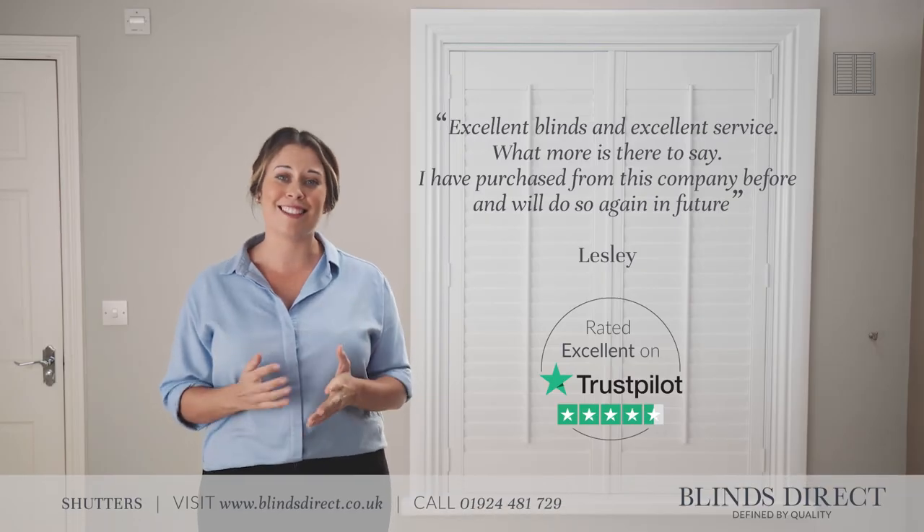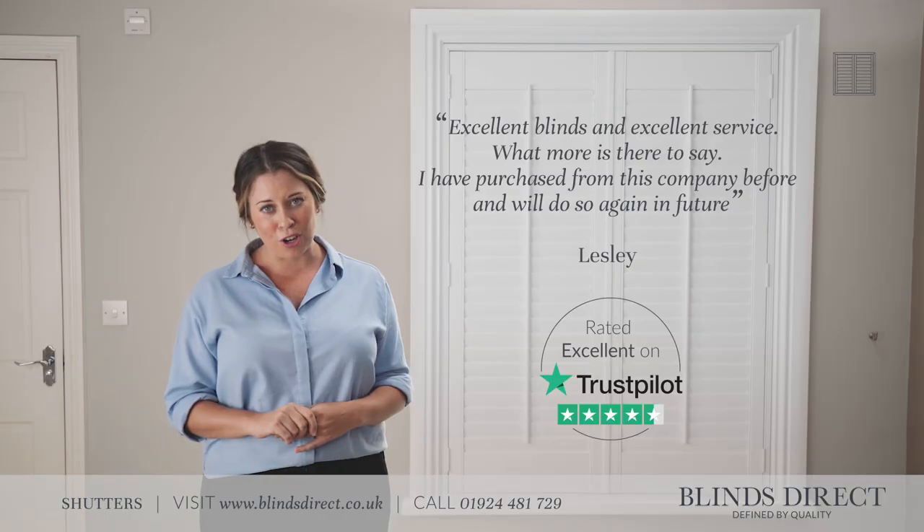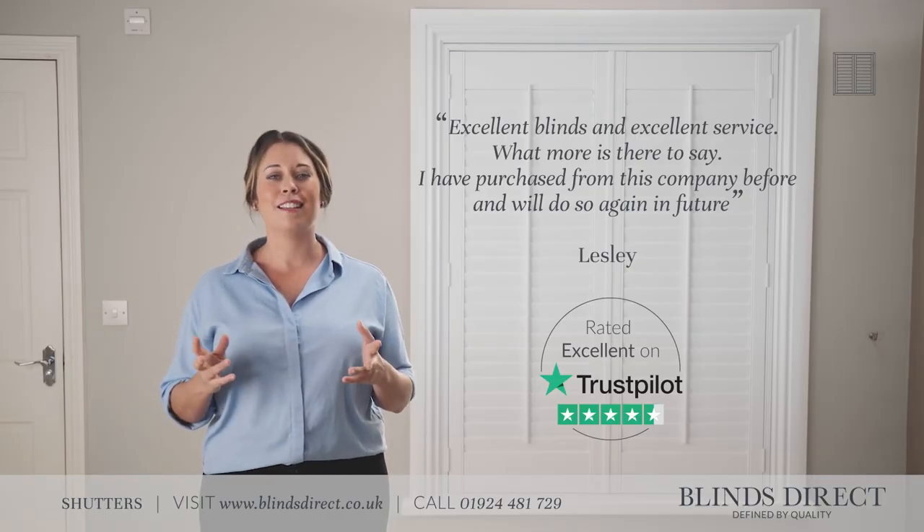With our Sure-Fit Guarantee, we will replace any incorrectly measured blinds at no extra cost. So ordering your new handmade, made-to-measure shutter from Blinds Direct is really just that simple. Shop with us today at blindsdirect.co.uk and create your dream home.